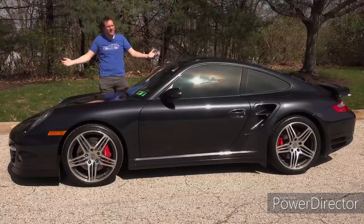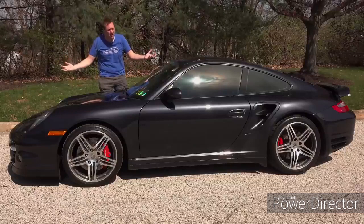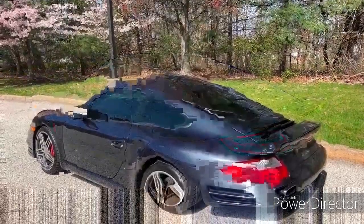This is a 2007 Porsche 997 Turbo, and it's one of my all-time favorite Porsche 911 models.